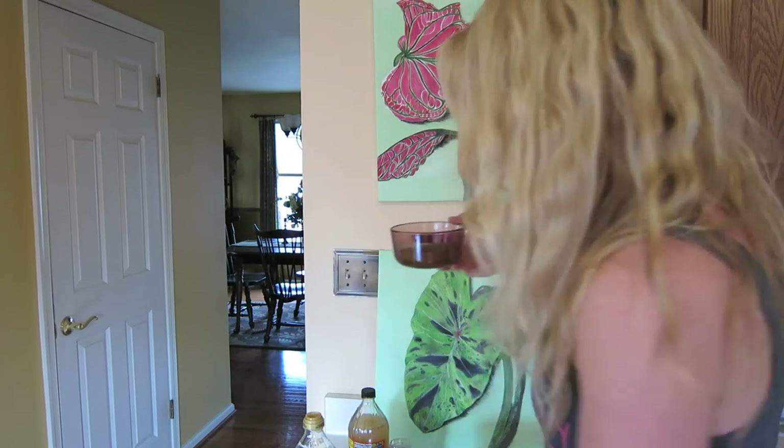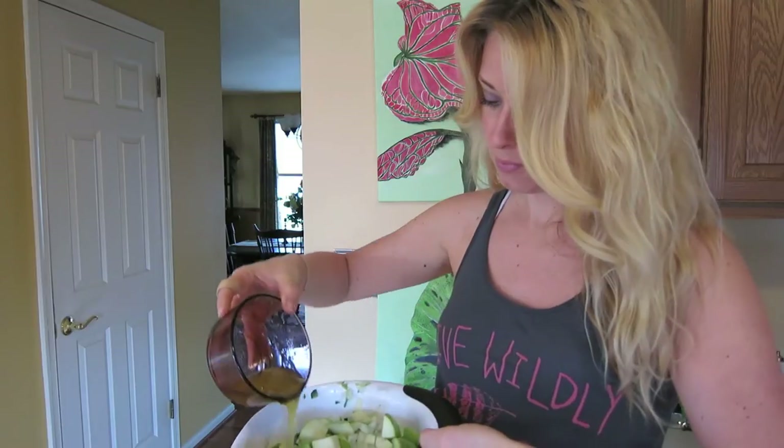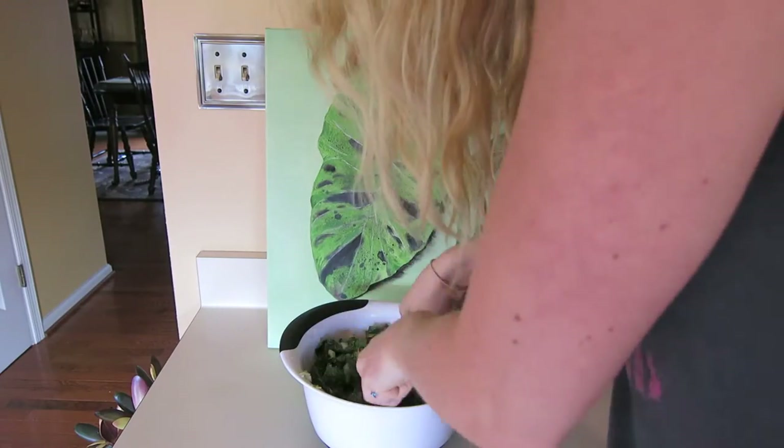Third and final step: you're going to pour this dressing onto your salad, and then the very last part, you're going to blend it all up. Time to try it — yay! This is my favorite part.